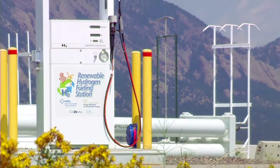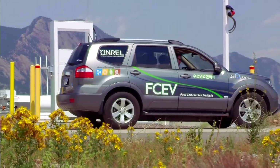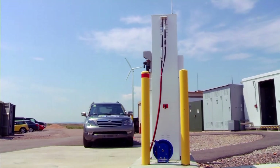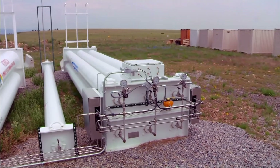Auto manufacturers are planning on releasing fuel cell electric vehicles in showrooms so people like us can buy them in the years 2015 to 2017. Because the rollout is coming in the next couple of years, the focus on infrastructure is key.